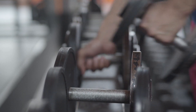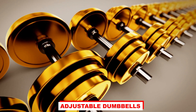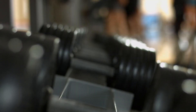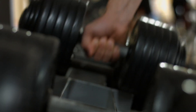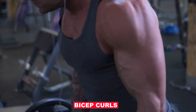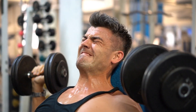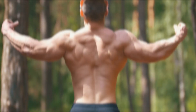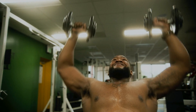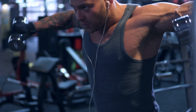Dumbbells have a symmetrical shape with a handle in the middle and a weight on each side. They come in various forms such as adjustable dumbbells, fixed weight dumbbells, or hexagonal dumbbells. Dumbbells offer a comfortable and secure grip that accommodates different hand sizes. They are versatile and can be used for a wide range of exercises, including bicep curls, shoulder presses, bench presses, lunges, and more. Dumbbells are particularly effective for isolating specific muscle groups, allowing for targeted strength training, and are suitable for both beginners and advanced lifters.